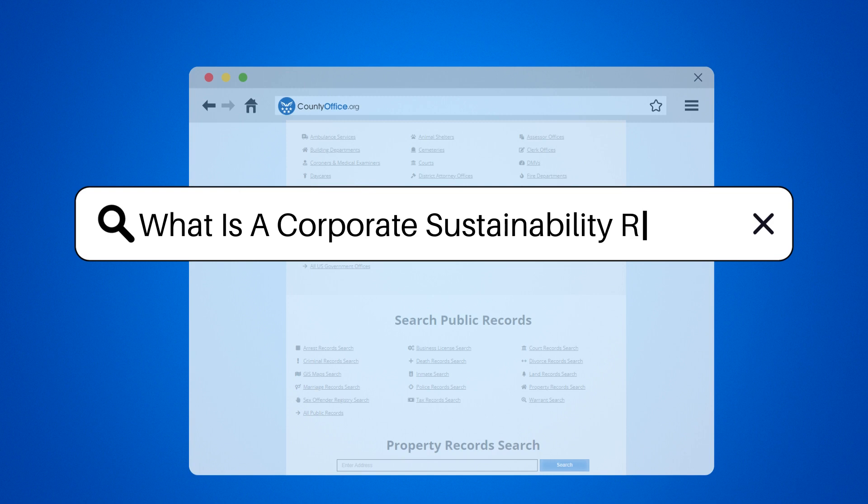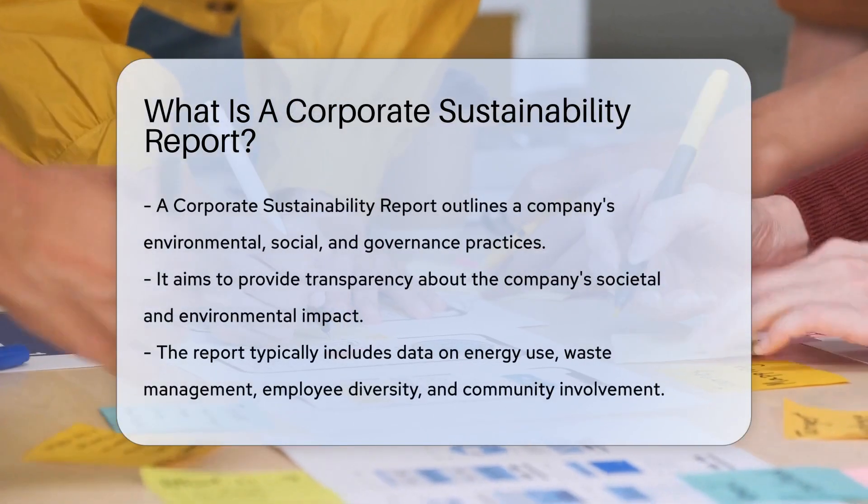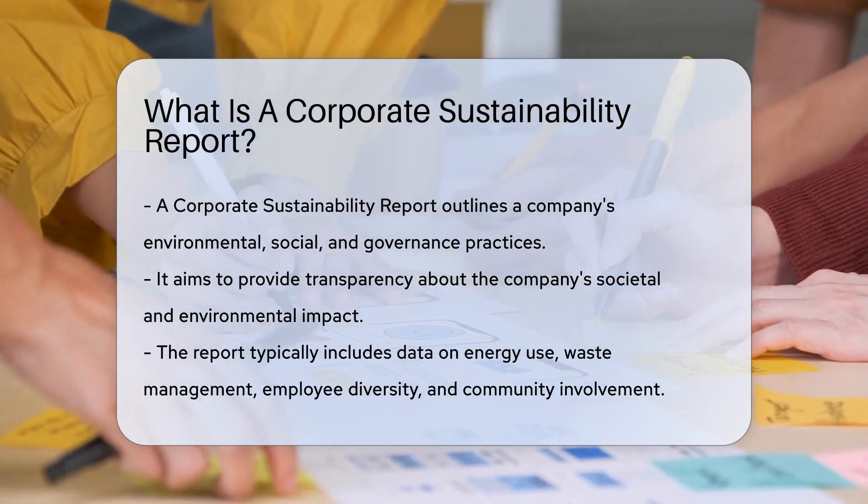What is a Corporate Sustainability Report? A Corporate Sustainability Report is a document that outlines a company's environmental, social, and governance practices.